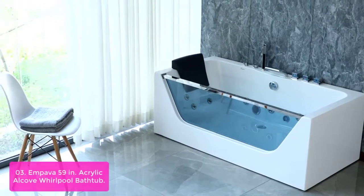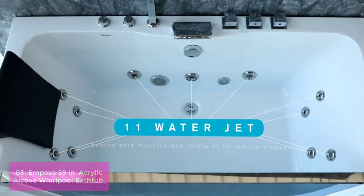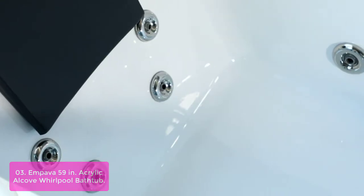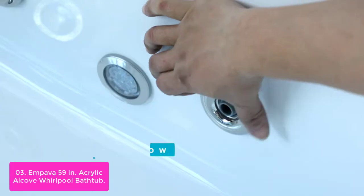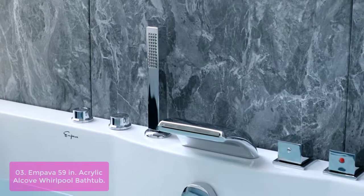List number 3: Mpava 59-inch Acrylic Alcove Whirlpool Bathtub. The Mpava Whirlpool tub can be connected to a water supply using the included 1.0 HP pump. This luxury bathtub features 11 water jets: 4 small jets in the lumbar region, 3 jets in the body region, and 4 jets in the foot region.